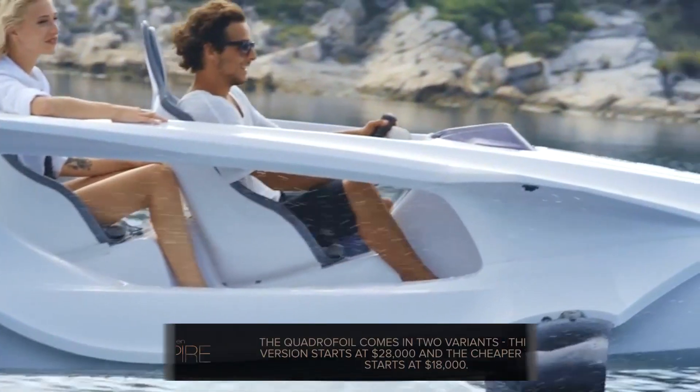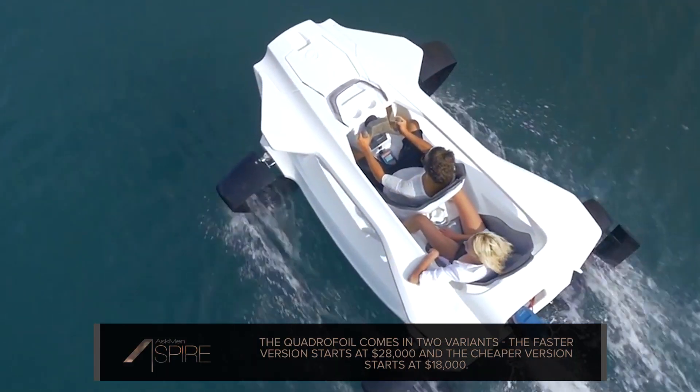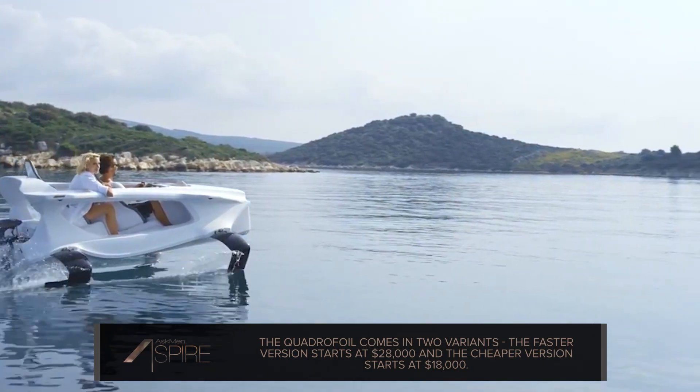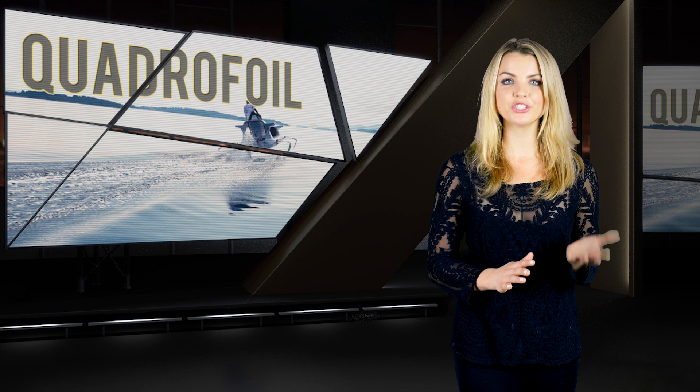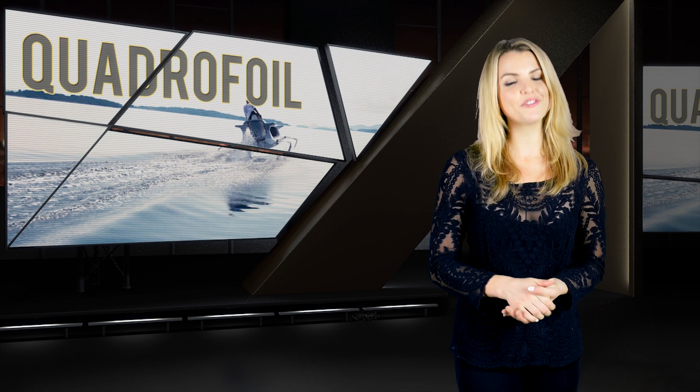So you can flip it as many times as you can manage and it will still float. The Quadrifoil will come in two different variants — the most expensive of which will start at about $28,000, and the slightly cheaper and slower variant will start at $18,000. It's up for order now, and deliveries are supposed to start rolling out in late spring to early summer. Check out the link below if you want more details.